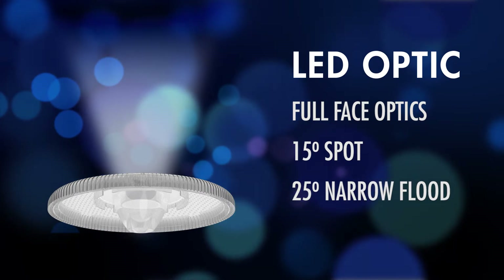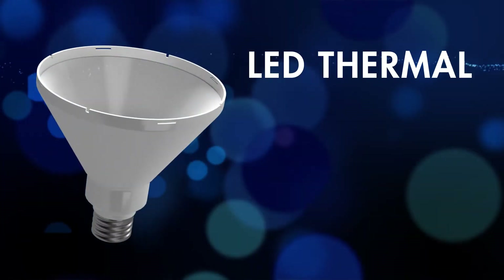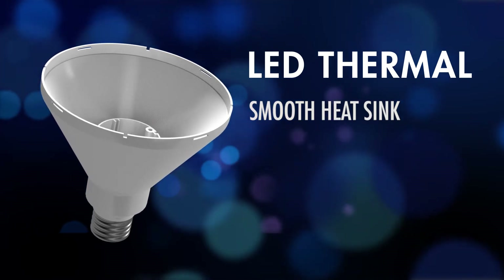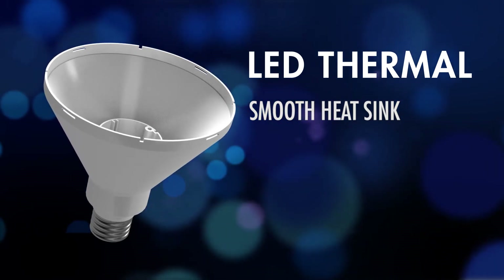The LED optic is the third component. TCP creates our optics, which produce beautiful beam patterns and uniformity when coupled with our world-class LEDs. The final component is the LED thermal system. We design and produce our own heat sinks, then analyze and evaluate them to ensure they operate within their temperature limits.